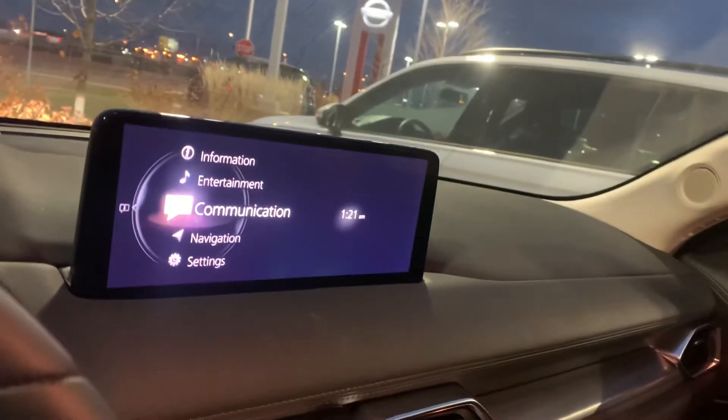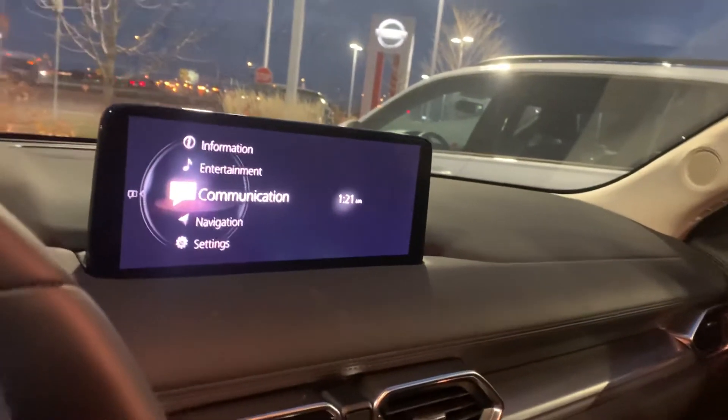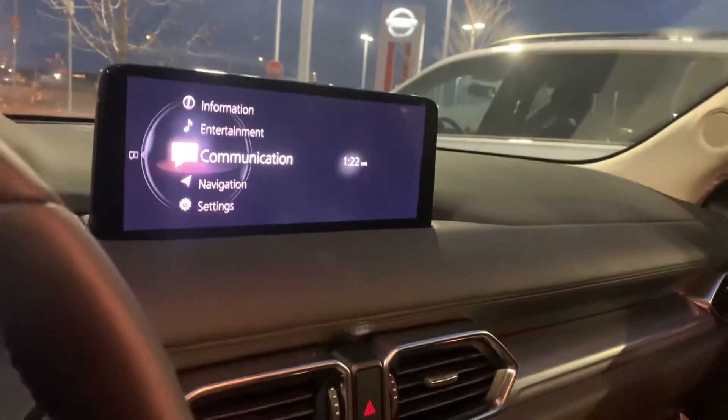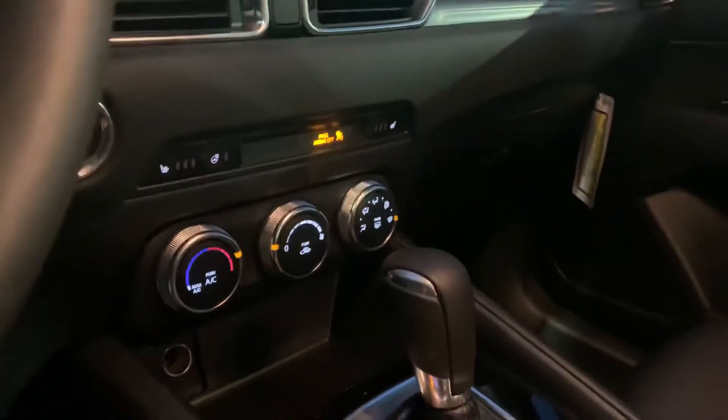If you take a look, the screen is noticeably quite a lot larger and it does have the 7th gen infotainment system, which is way more user-friendly and way smoother than the 6th gen. You're going to get your climate controls down low, as well as your heated seat and heated steering wheel controls.